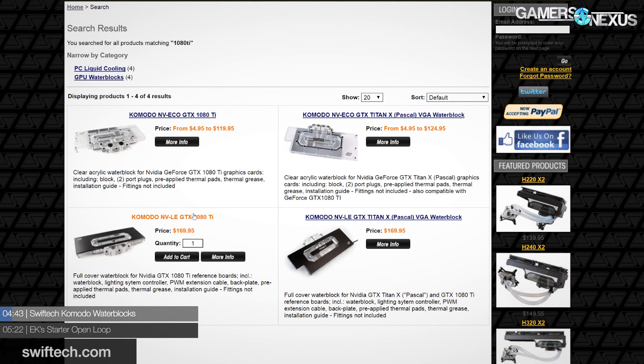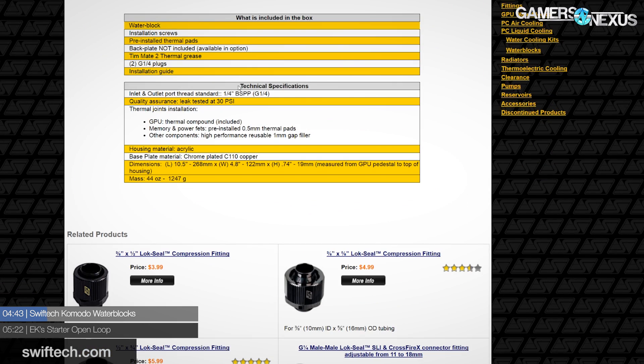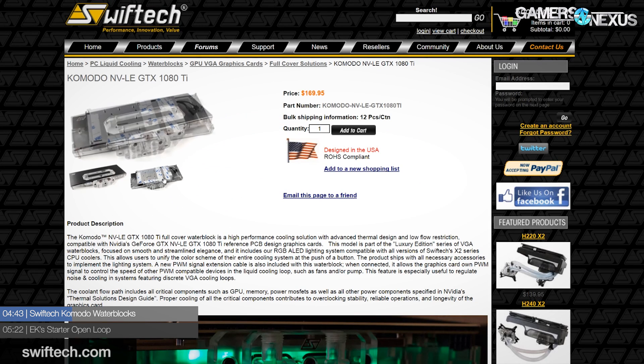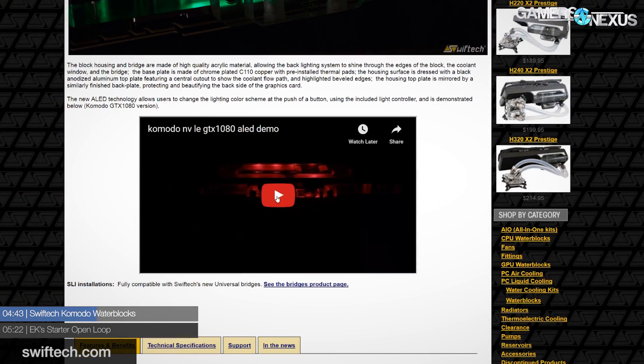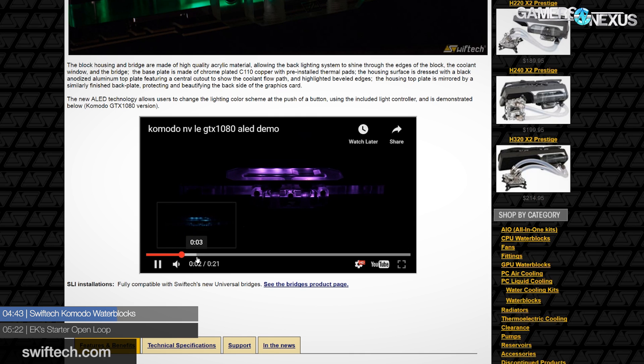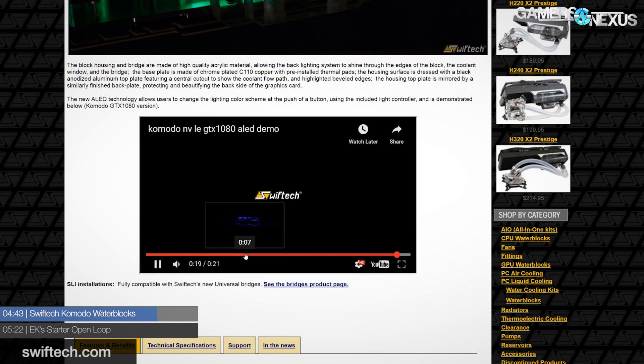SwiftTech is now offering two water blocks for the GTX 10-series Founders Edition card or AIB cards using the FE PCB. Both blocks are machined from chrome-plated copper and acrylic but differ in cosmetics — the Komodo NV-LE features an aluminum backplate with an included RGB strip, while the Komodo NV-ECO is a more basic block without the extra accessories. SwiftTech also offers two new SLI/CrossFire bridges to be paired with the new water blocks, also coming in LE and ECO options.